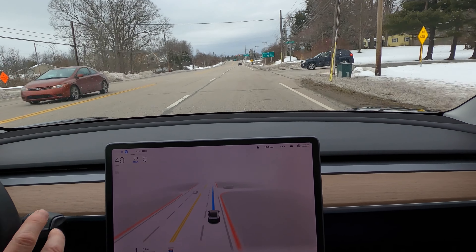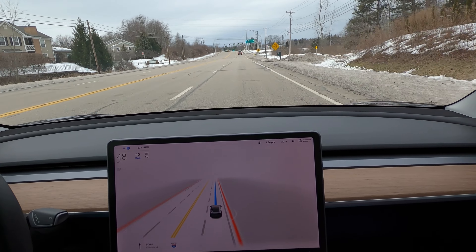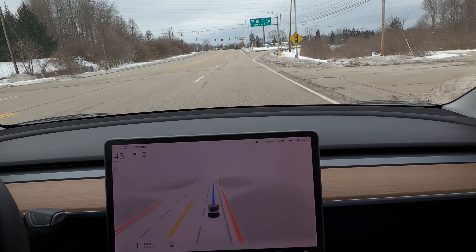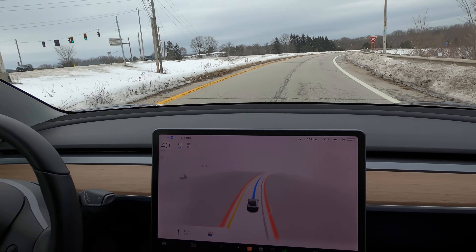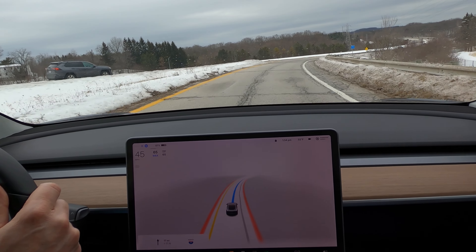Welcome back to another FSD Beta drive. This is 10.10 assertive mode with updated maps, and that's going to be interesting because we're going to run into some really bad mapping issues. 10.10 has not been great for me — 10.9 and 10.8 were really good, but this is definitely a regression.